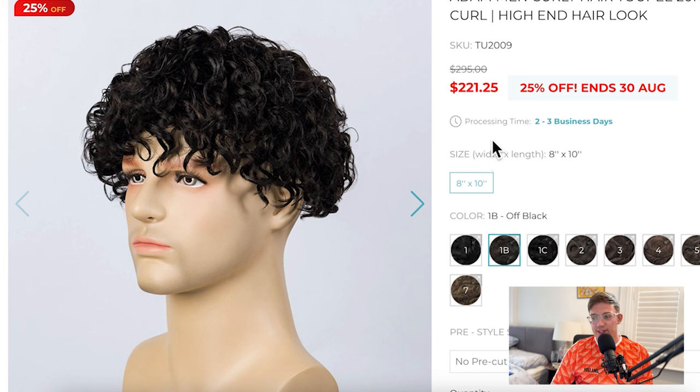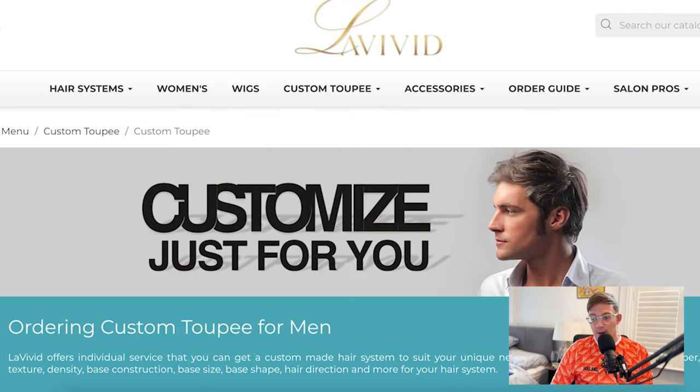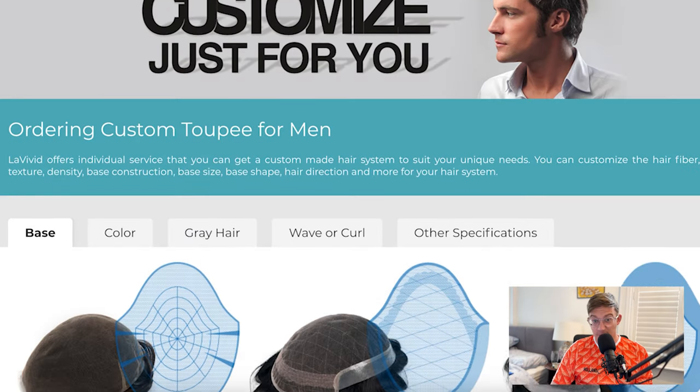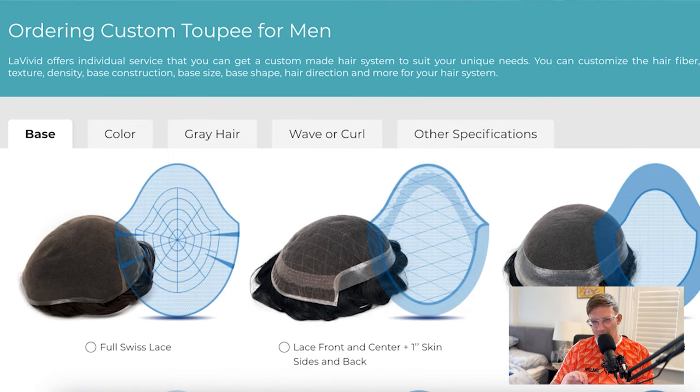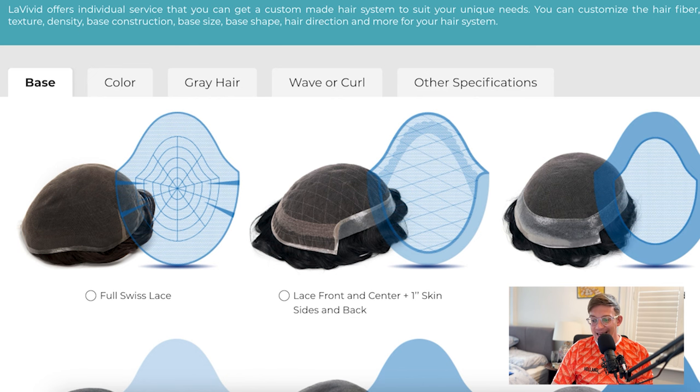Lastly in terms of hair types, we're going to look at customs. Custom hair systems are really important — they play a very important role within the industry, especially if you're looking for a really tailor-made approach. Here you can actually select what hair type you want, as well as what hairstyle. You can decide on European hair, Remy hair, and whether you want it straight, curly, or wavy. That's why so many people like custom hair systems — if you're looking for something really tailor-made, this is the option to go for.